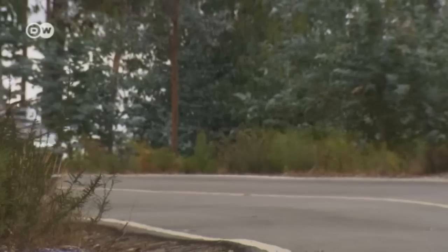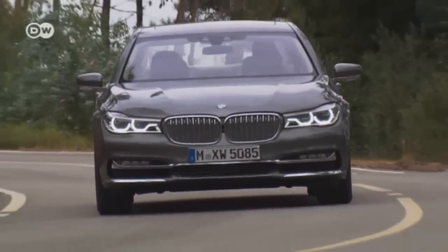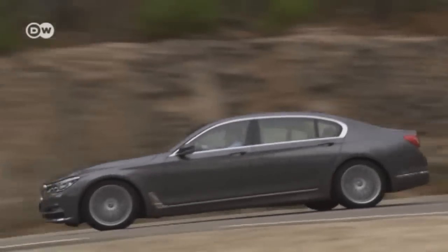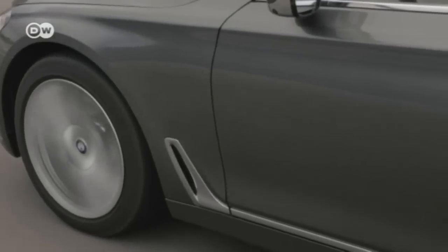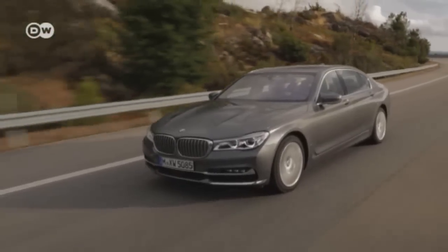Buyers can choose a long or short version, says BMW executive Timo Resch. In the two biggest markets, China and the US, long is the only version available. In Europe, the shorter version tends to be more popular. The 7 Series currently comes with a range of three engines — two gasoline units and a diesel. Entry price for a new 7 Series in Germany is 81,900 euros.